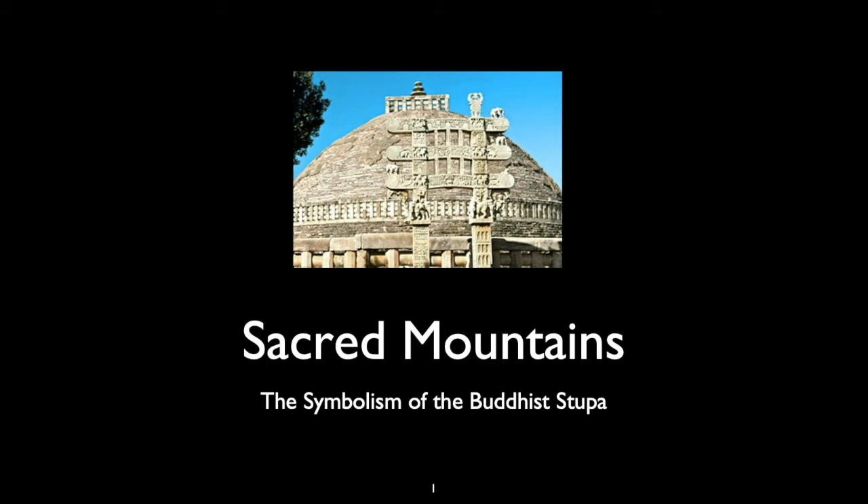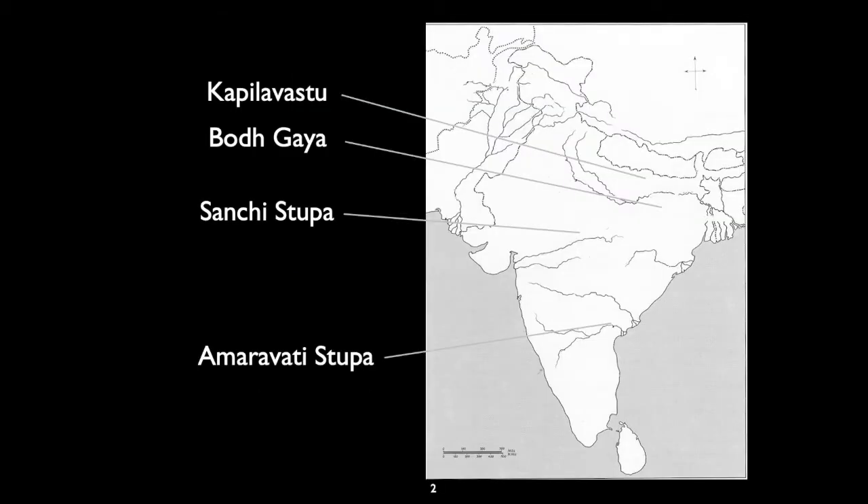To begin with, we're going to talk about some of the ancient sites of stupas and where they can be found in India today. Kapalivatsu is a very important place, a shrine where the Buddha was born. Bodhgaya is where he found his enlightenment. Sanchi stupa in the center is one of the oldest surviving stupa, and Amaravati stupa in the south is another example of an ancient stupa, now only existing as remains.